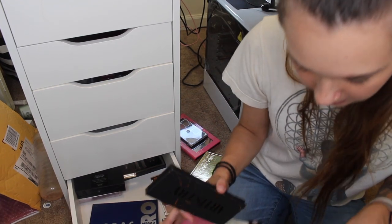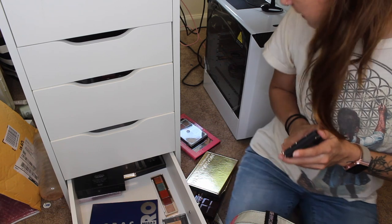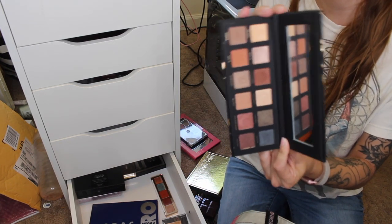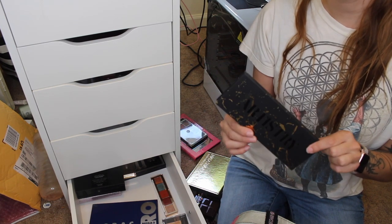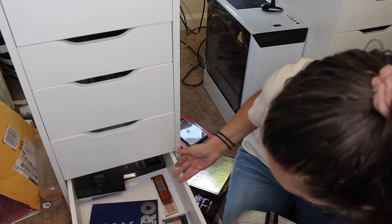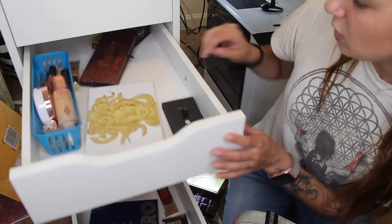I have the Master Palette by Mario — I may have forgotten to grab it, but I'm absolutely keeping it. This other Bad Habit palette is supposed to be a dupe for the Master Palette by Mario. I don't think Bad Habit is a brand anymore anyway, so I'm going to get rid of this one since I have the original.